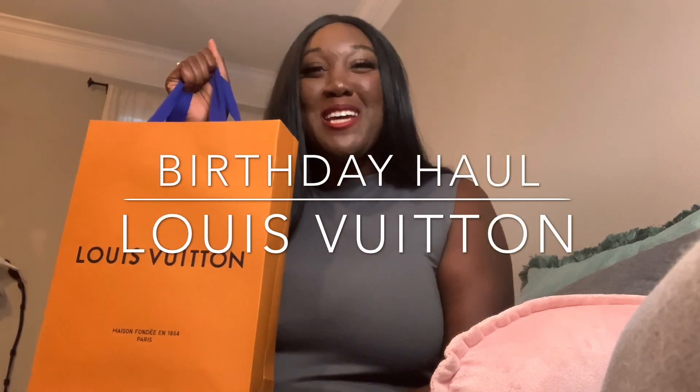Hey guys, welcome back to my channel. Today I have something super special as I went to Yujitang here in the Domain in Austin, Texas location. I'm super excited to share with you some of the goodies that I got and kind of explain my experience with you guys as well.